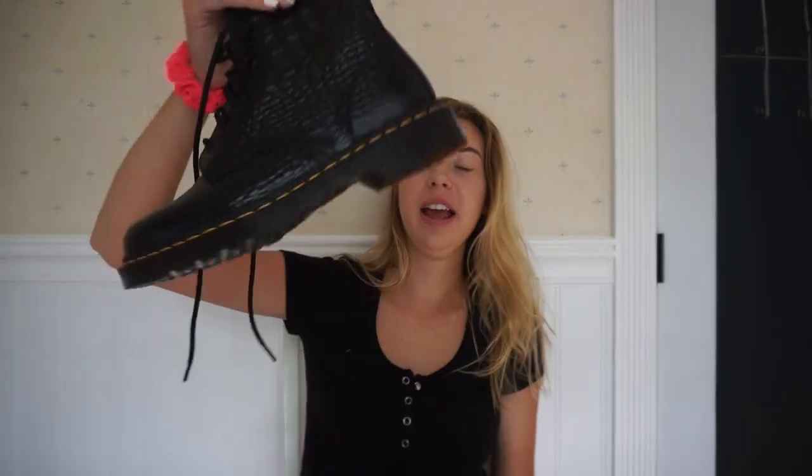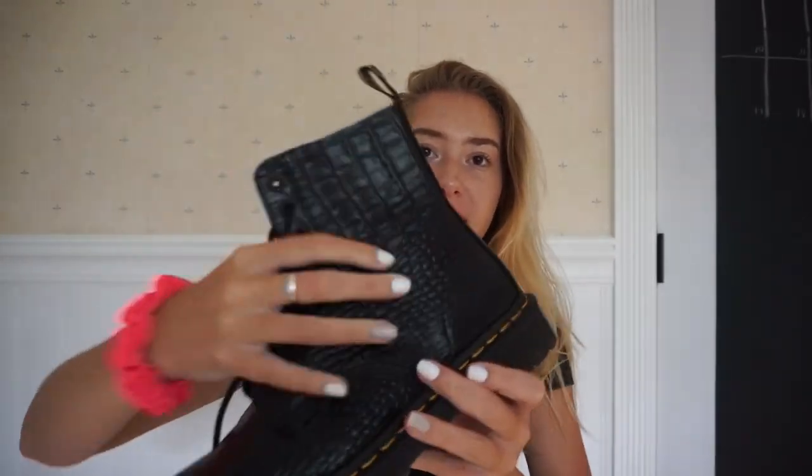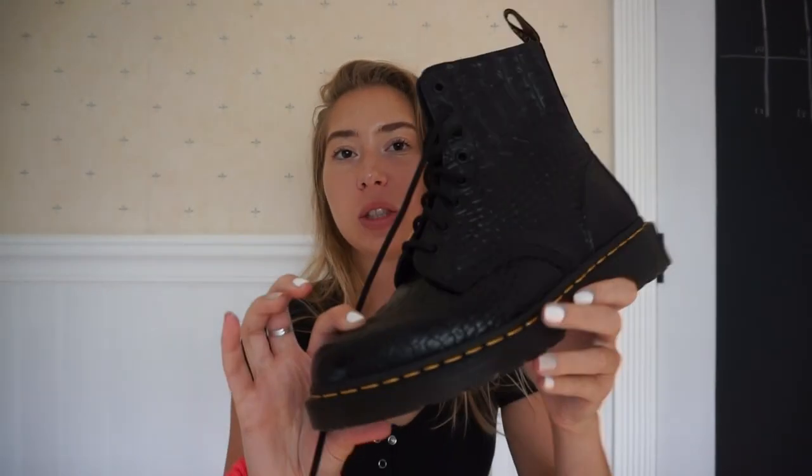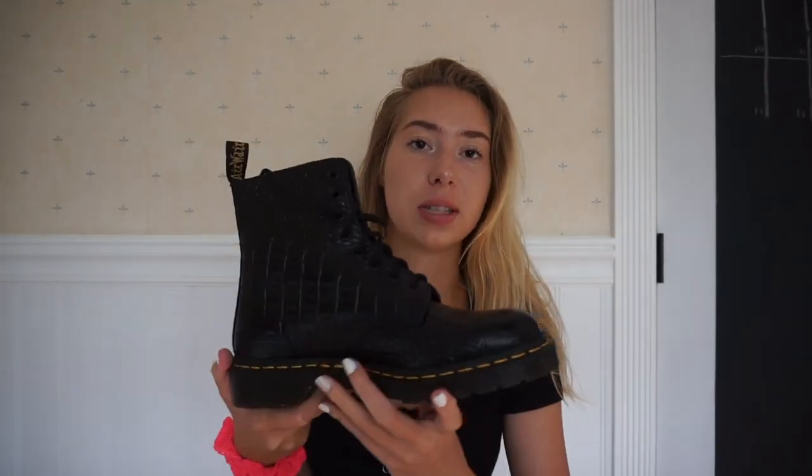The last thing I have to show you guys are these really cute Doc Martens. They're not like the basic kind — they're like snakeskin, I guess, but they're still black. I thought these were so cute. I don't have any rain boots or anything for fall or winter, so I knew I had to get these. They were on sale since it's not fall yet, so I got these really cute Doc Martens.